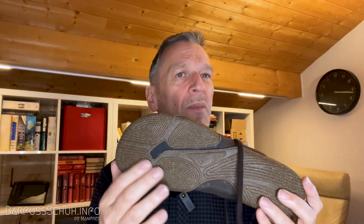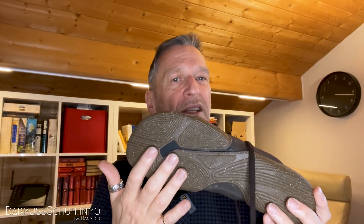Der Komfort ist sehr gut, kein Druckgefühl – alles vergleichbar wie beim Leguano. Man hat sogar das Gefühl, noch weniger Schuh am Fuß zu haben. Autofahren damit ist nicht ganz so problematisch, weil die Sohle etwas fester ist und die durchgehende Sohle den Druck gleichmäßiger verteilt. Dafür hat man beim Gehen aber schon etwas mehr Sohlengefühl unter dem Fuß.